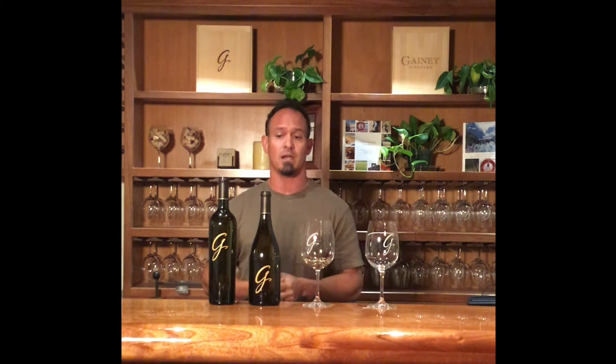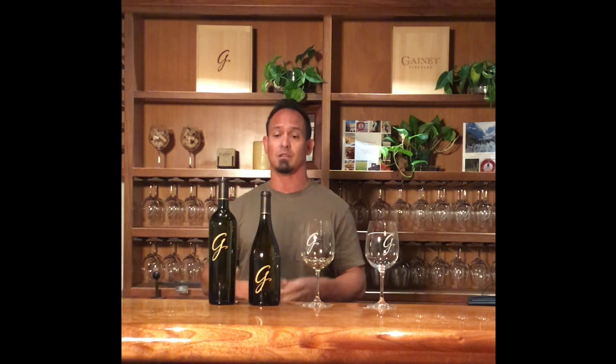With the Limited Selection Sauvignon Blanc, you get a little bit deeper reflection of the wine. One of the winemaking techniques we use to create even more depth and layers is we do some neutral French oak barrel fermentation. When I say barrel, people generally assume that means there should be some oakiness in the wine — that's not the case. We're using very old barrels here, and what we're doing is allowing some micro-oxygenation to happen. We're also allowing the lees to stay in contact with the wine and stir it.